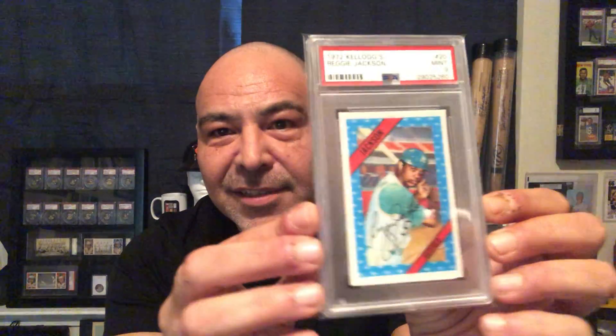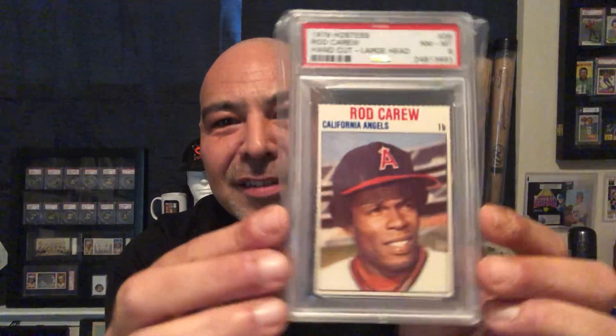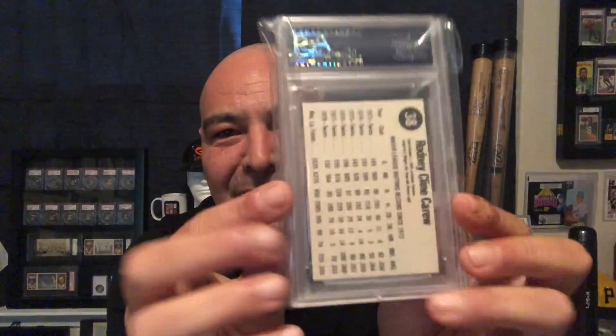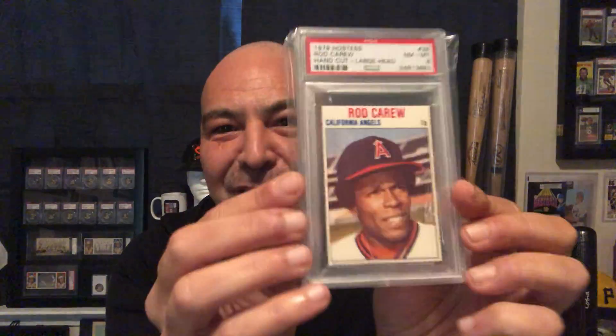Other more modern vintage cards that you can collect pretty affordably are the Kellogg sets — these 3D cards. I love these. I pulled them out of Kellogg's boxes. They have a special place in my heart. And the Hostess cards — I cut these out of Ho-Hos and Twinkies. These are all very affordable vintage cards if you want a starting point and don't have a lot of money.